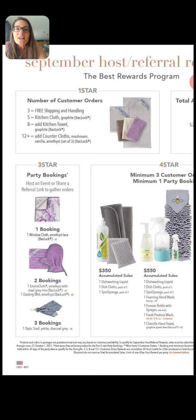Looking at star number one, this has to do with customer orders. However many customer orders you get, you get certain rewards. When you get three customers who order, you get free shipping and handling on whatever you want in your order. When you get five people to place their orders, you get a kitchen cloth — that washcloth-size amazing kitchen cloth we use for everything in our house. At eight, you get the kitchen towel, which actually dries dishes. Our microfiber absorbs seven times its weight in liquid. And at 12 — this is the bomb — you get the counter cloth set: three counter cloths in mushroom, vanilla, and amethyst colors. Any time you would have grabbed a paper towel, you grab one of the counter cloths. So no matter how much anyone spends at your party, just the customer orders alone earn you those rewards.